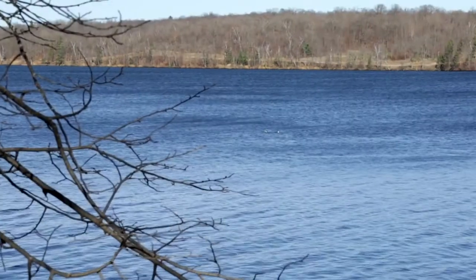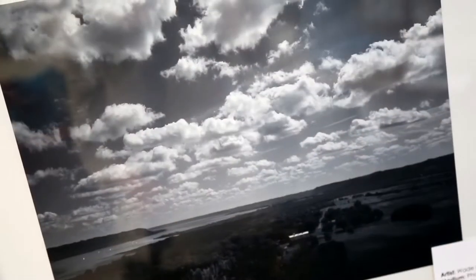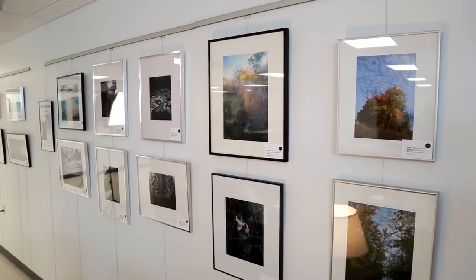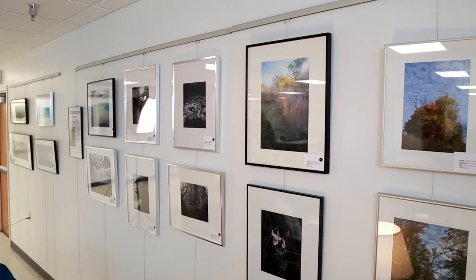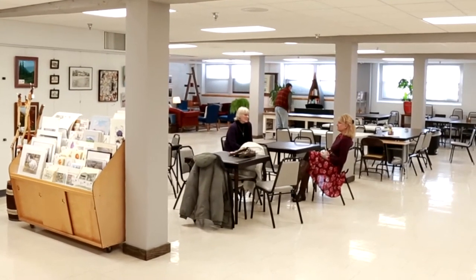I'm a landscape photographer and I enjoy being out in the natural environment. There's always been a group of active artists in the Detroit Lakes but we have not had a serious gallery in town, and we're all delighted to have this opportunity to show our work and get together.